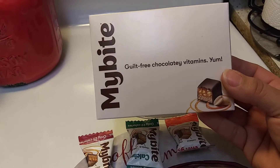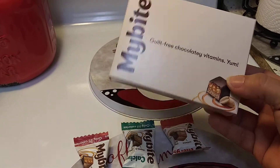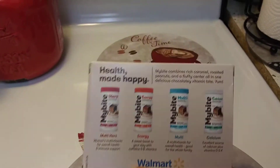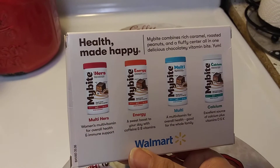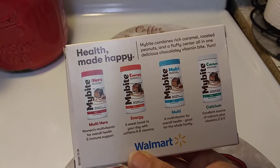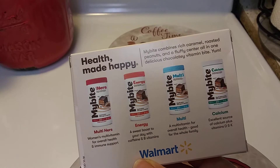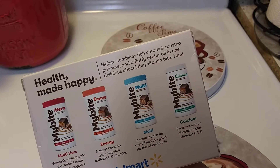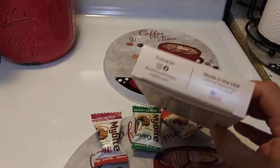I already took one and wanted to review the rest for you, so now it's time to take another one. Only 25 calories, just three grams of sugar. It's called My Bite — never heard of them before. I guess they're in the vitamin section in pharmacies. They've got My Bite Hers, a women's multivitamin for overall health and immune support; an energy one to give a sweet boost to your day with caffeine and B vitamins; a multi, which is the one I already took; and calcium, an excellent source of calcium plus vitamin D and K. No artificial colors or flavors, and it's gluten-free.